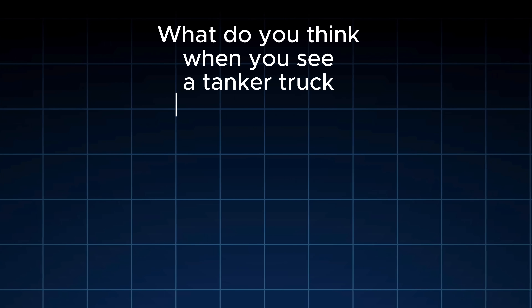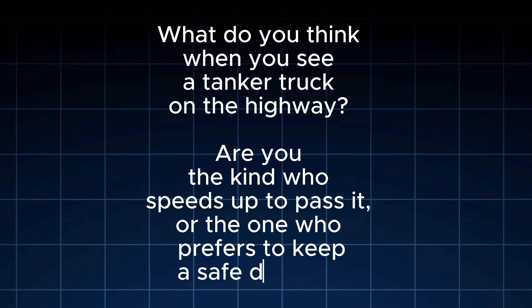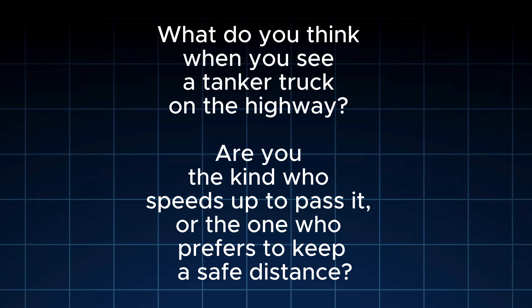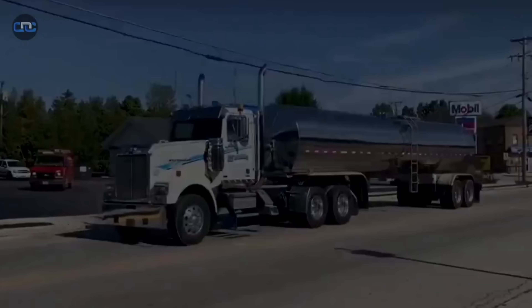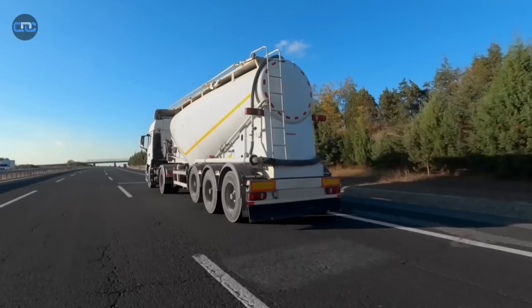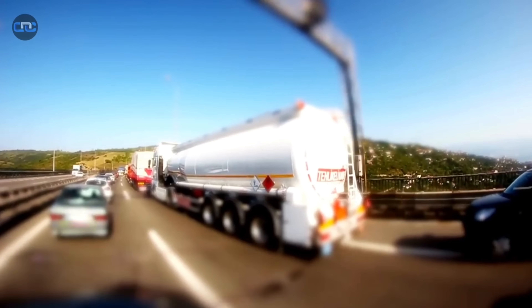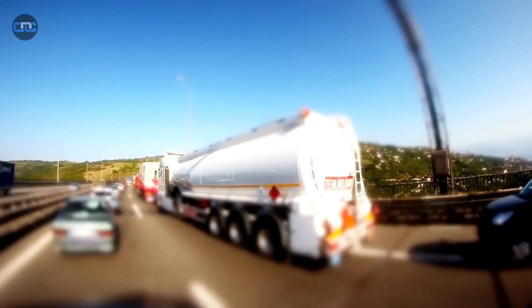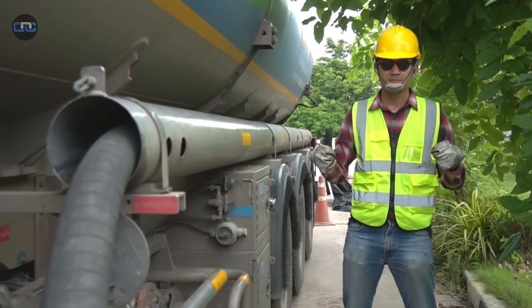Now I want to hear from you. What do you think when you see a tanker truck on the highway? Are you the kind who speeds up to pass it, or the one who prefers to keep a safe distance? Leave your answer in the comments, because your experience might help others drive with more awareness. See you in the next video, where we will keep exploring what no one tells you about the risks, the science, and the opportunities that surround us every day. Until then, drive with respect, and drive with intelligence.